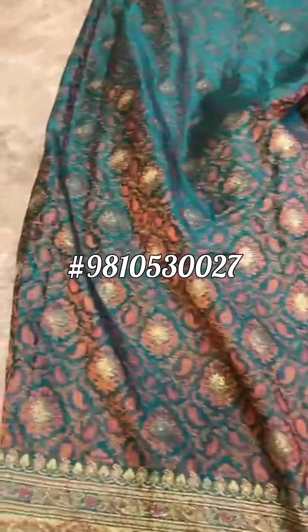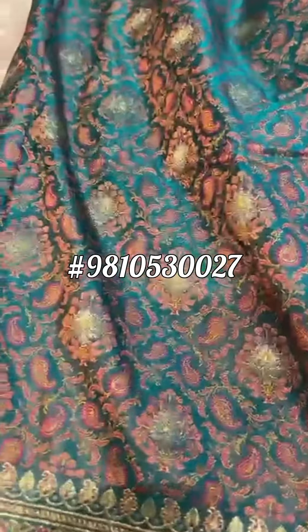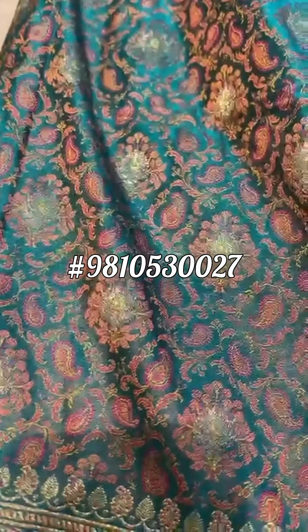An utmost rare weave, hard to find — the Tanchhoi Valkalam Jamawar Sari. Have not seen such a beautiful saree.